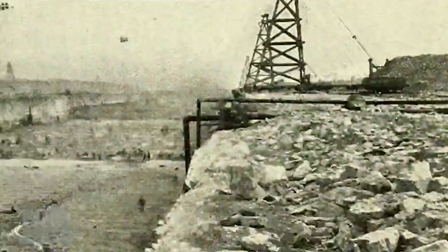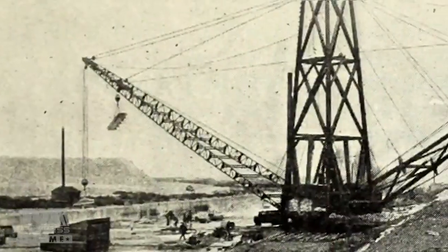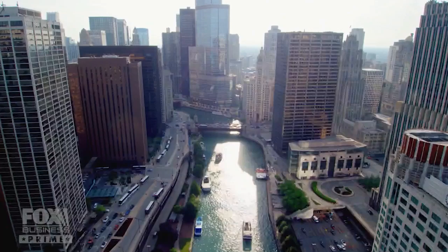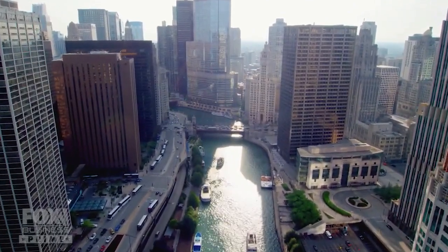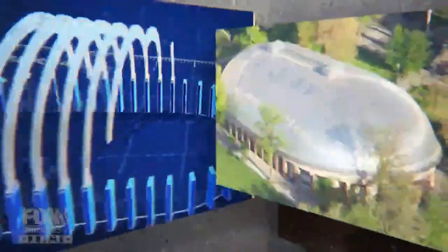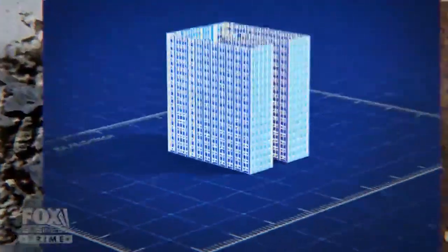This is Shades, Chicago. It was the largest single public works project, non-federally funded in the history of the United States — how they reversed the Chicago River. I'm Stuart Barney, and this is American Built.